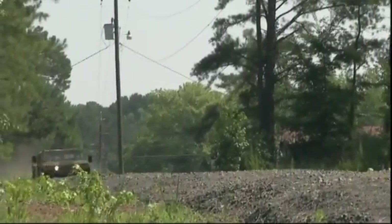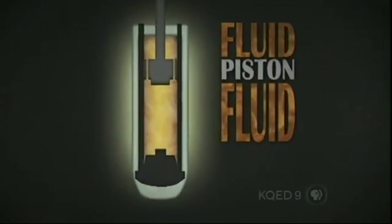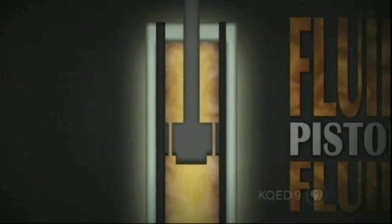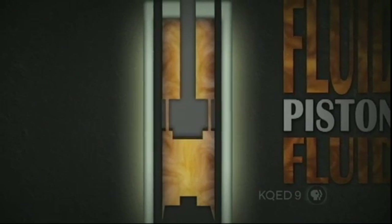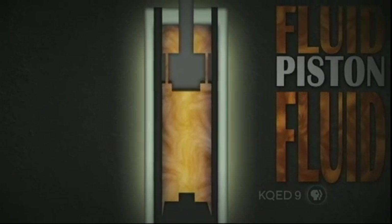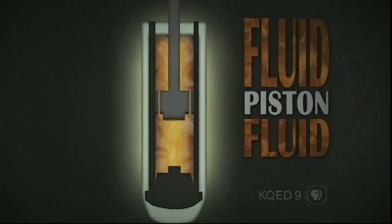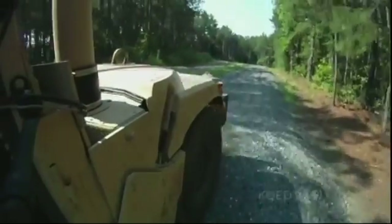A typical shock absorber is built around a piston filled with oil. When the piston moves down, it forces the oil from one chamber to another through small holes. The thickness of the oil and the size of the holes determine how much force that takes. If neither varies, the shock is a one-size-fits-all dampening solution, no matter how bumpy the road is.